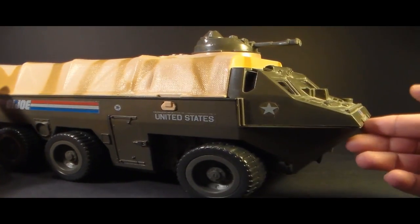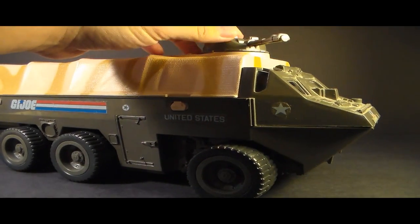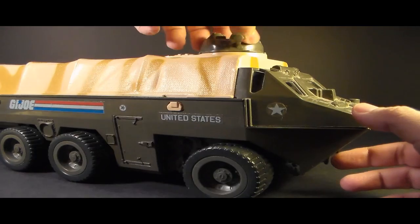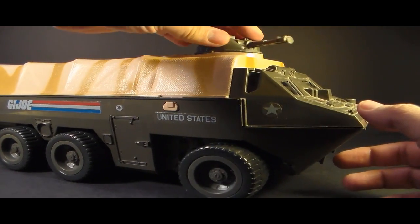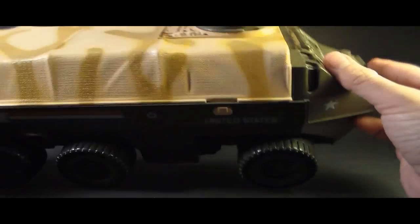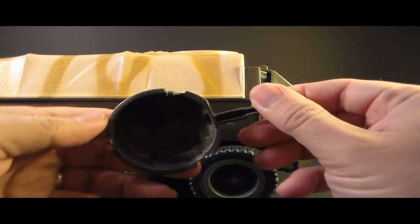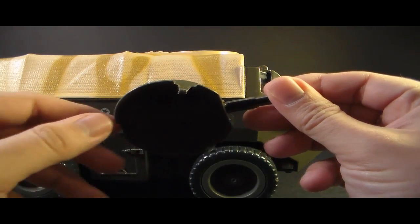Let's look at the parts and features of the APC, starting with the cannon. The blueprints call this a 50 millimeter single-fire auto-control cannon. It can traverse 360 degrees but does not elevate. The cannon has some excellent sculpted detail and can pop out — it's held on by these three prongs.